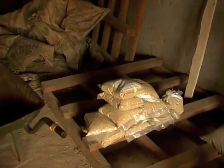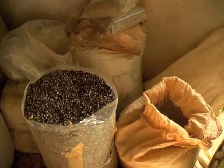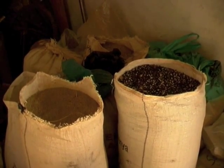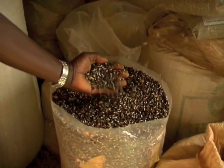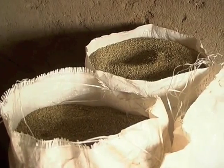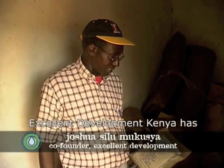Drought, flooding or variable rains can all cause crops to fail, which can mean farmers have no seeds to plant or food to harvest. Following the drought of 2005–2006, Excellent Development launched a seed bank programme, whereby farmers agree to return more seeds than they are given when they harvest. This enables farmers to create a secure source of seeds to protect themselves against crop failures or a lack of cash to buy seeds.